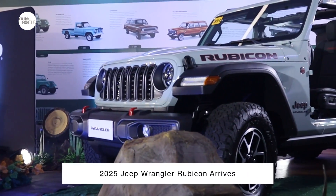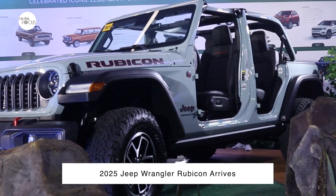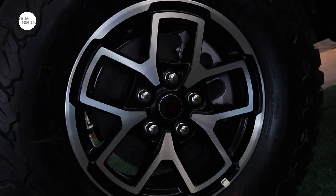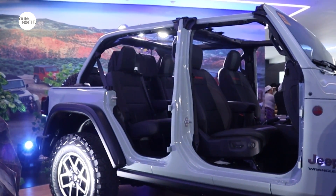Jeep Philippines has rolled out the 2025 Jeep Wrangler Rubicon with upgraded features and design tweaks. The 2025 Jeep Wrangler, now available in the country, features 33-inch tires to provide great off-roading capability while still making it a good daily driver.